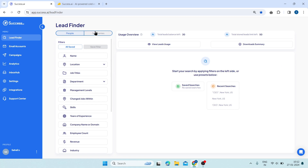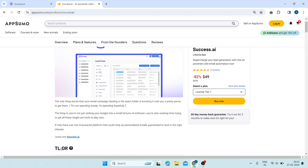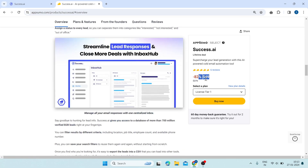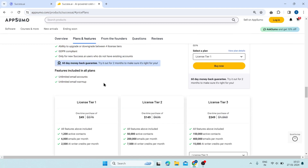If you are looking for a way to scale your growth with cold email, you need to check out Success AI. And the best part is, you can get it for a lifetime deal on AppSumo. Right now, they are offering Success AI for a one-time payment of only $49. That's a huge saving, and you get to use Success AI for life with no limits.